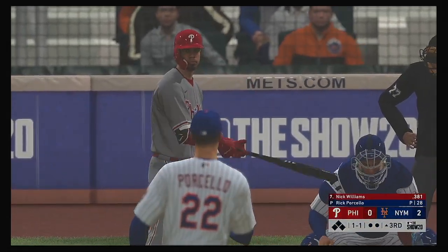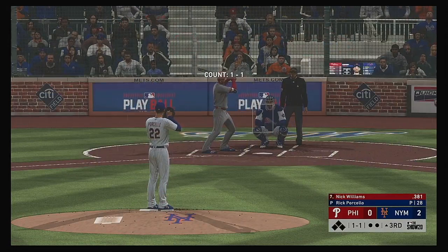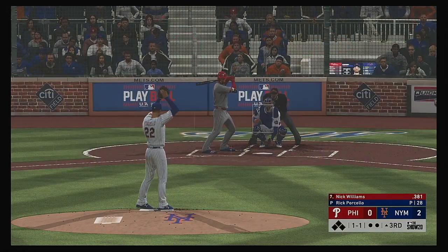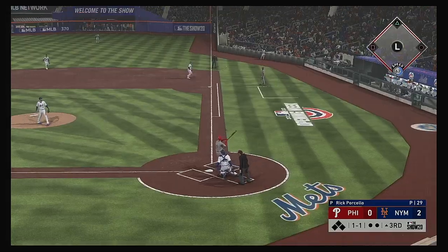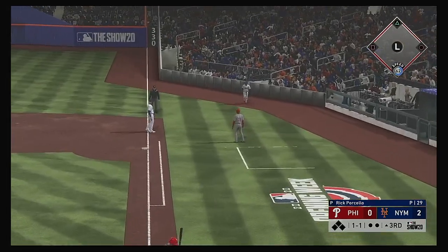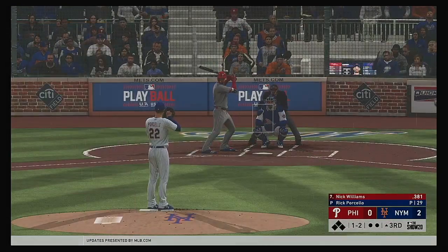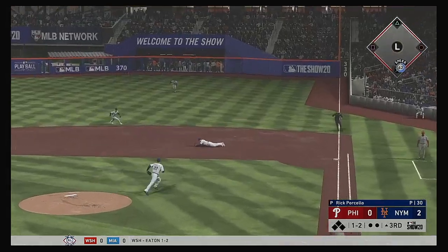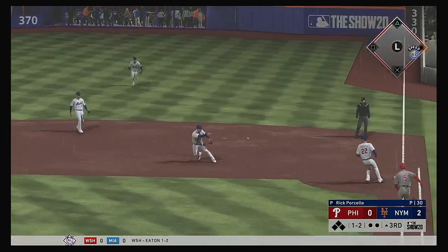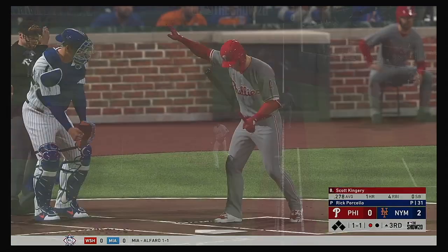Up next will be Nick Williams, looking for better results than last night when he went 0 for 4. Ready to deal — here's the 1-1. Hit softly down the line at first, but this will get fouled — ball and two strikes. The 1-2: smoke toward the hole, a dive and he knocks it down. On the recovery throw in time to get the out at first. What a heads-up play.